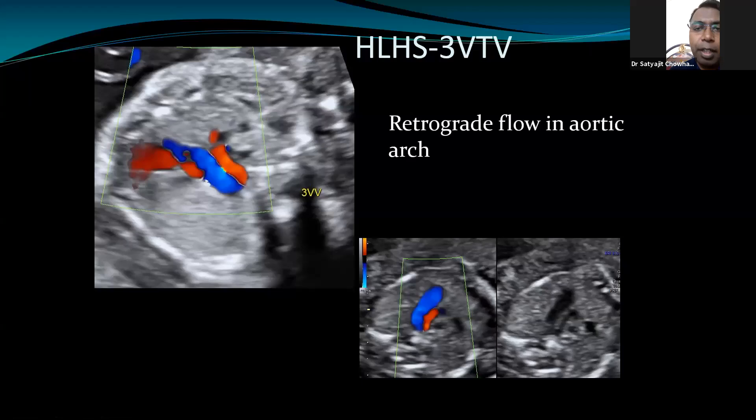Once we apply color Doppler, at the four-chamber level there will be unilateral perfusion from right atrium to right ventricle. Moving up, there will be no antegrade flow in the aorta — there will be reversal of flow in the aorta and aortic arch, coming from the ductus arteriosus. This reversal clinches the diagnosis and differentiates it from critical aortic stenosis.